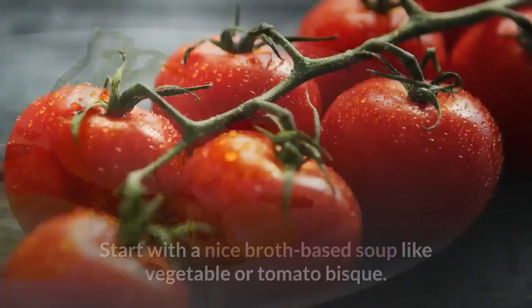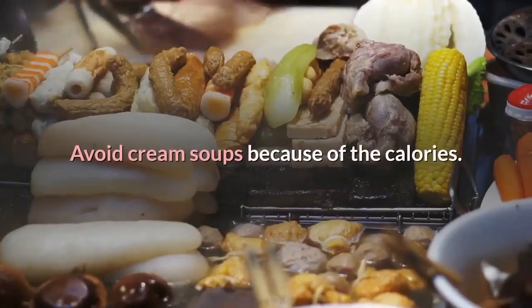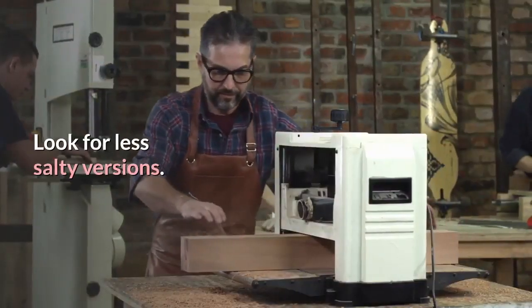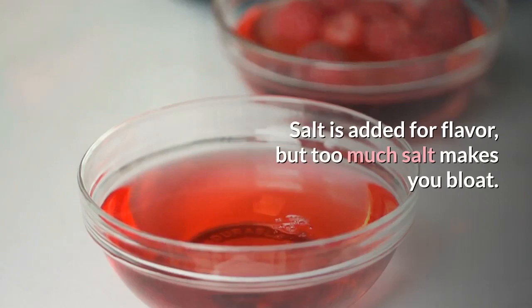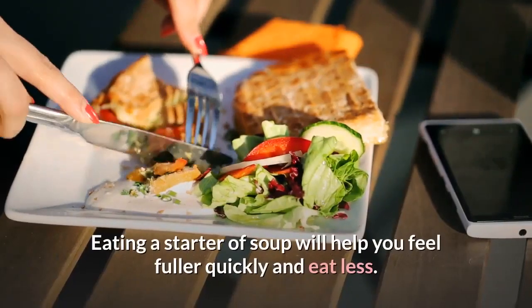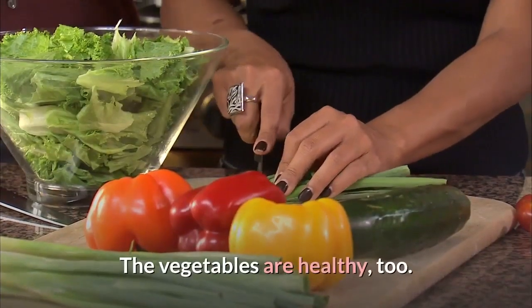Starters: Start with a nice broth-based soup like vegetable or tomato bisque. Avoid cream soups because of the calories. Look for less salty versions — salt is added for flavor, but too much salt makes you bloat. Eating a starter of soup will help you feel fuller quickly and eat less. The vegetables are healthy, too.